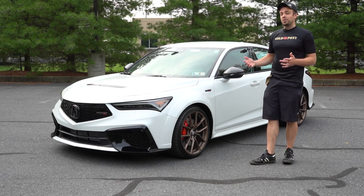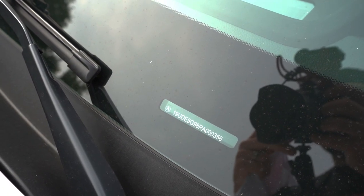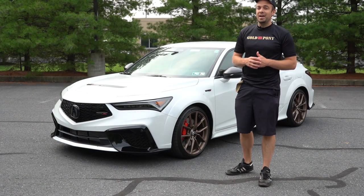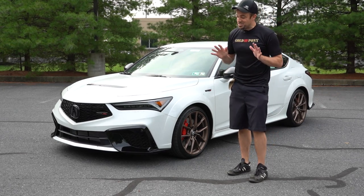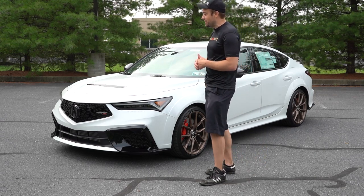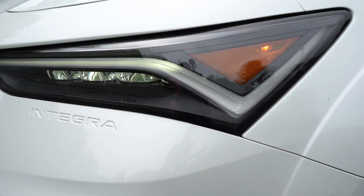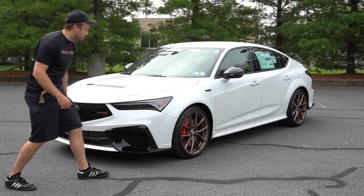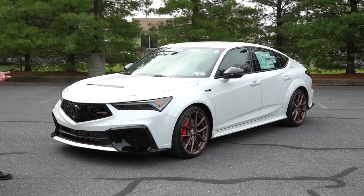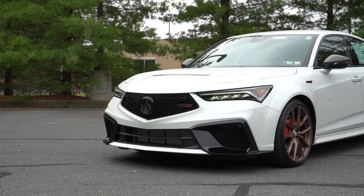Starting with where the Integra is actually made: looking at the VIN, the first character is the number one, indicating it's built and assembled here in the US. The transmission, though, is built and assembled in Japan. Up front, my favorite part is the 'Integra' embossed into the front bumper — a throwback to the DC2 Integra. You also have 'Acura' found in the front headlights, which are LED with LED daytime running lights and automatic high beams.